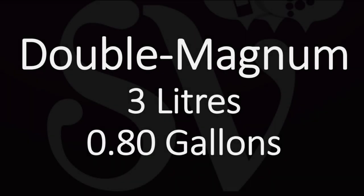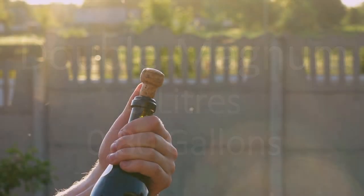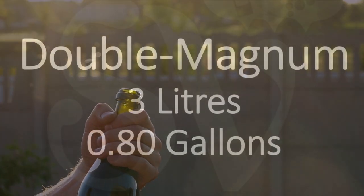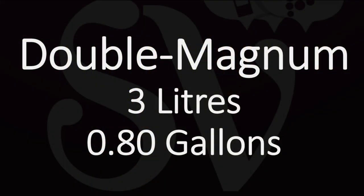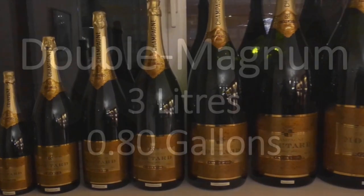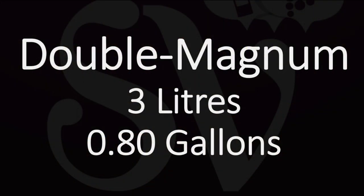As the name suggests, a double magnum is the equivalent of two magnum bottles. Magnum bottles are large format bottles containing 1.5 liters of liquid — and we like that liquid to be wine. Therefore, a double magnum contains 3 liters of wine.